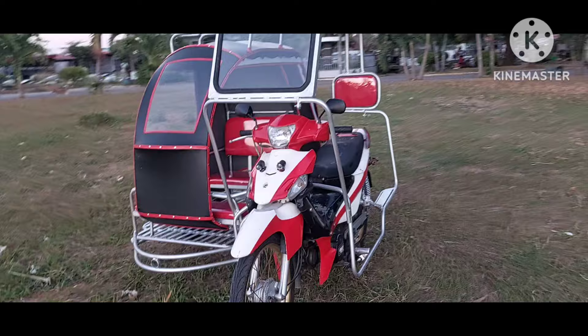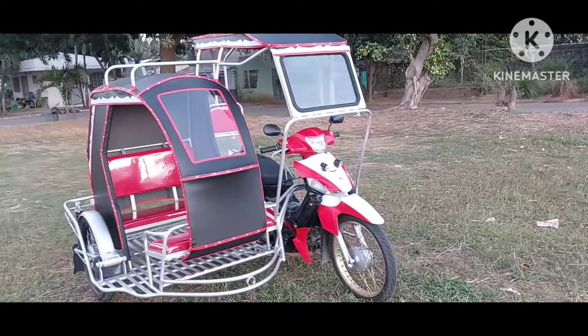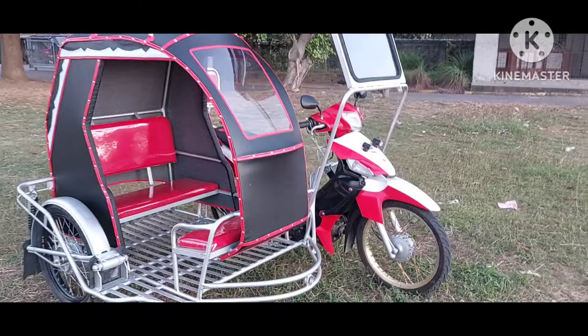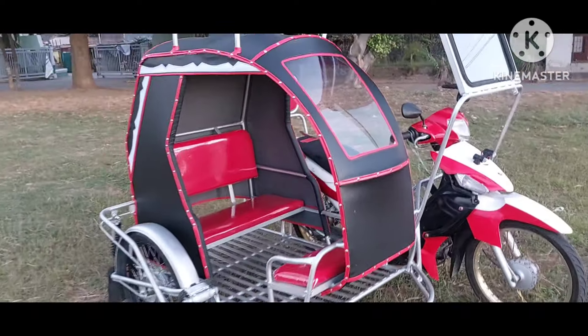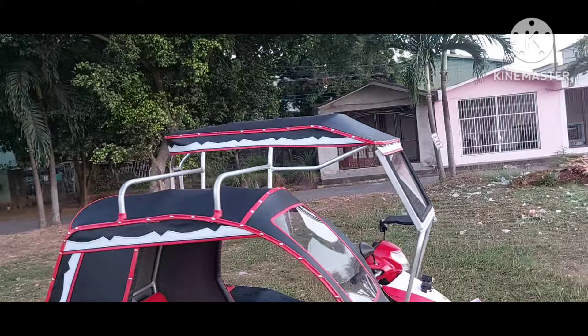Nakakatawa dahil sa ating pag-vlog, kung saan-saan yung lugar na nagpapagawa sa atin. Kaya proud tayo. Napakasimple lang itong sidecar na pinagawa ni Sir. Hindi na siya nagpalagay ng pinto.